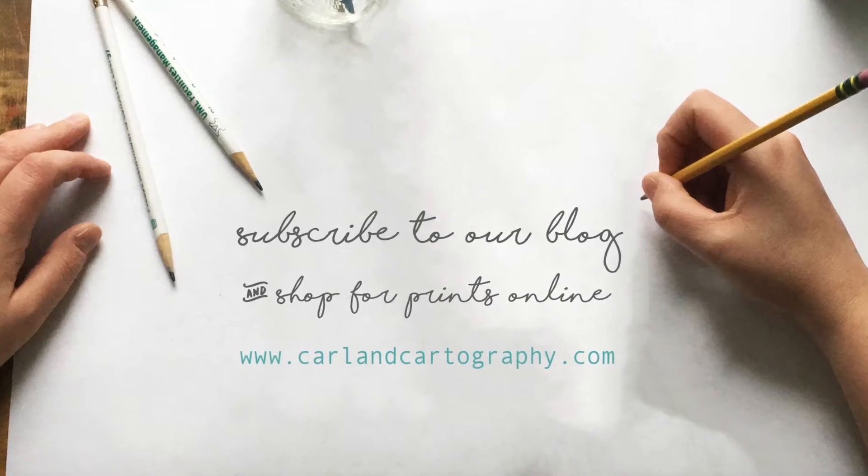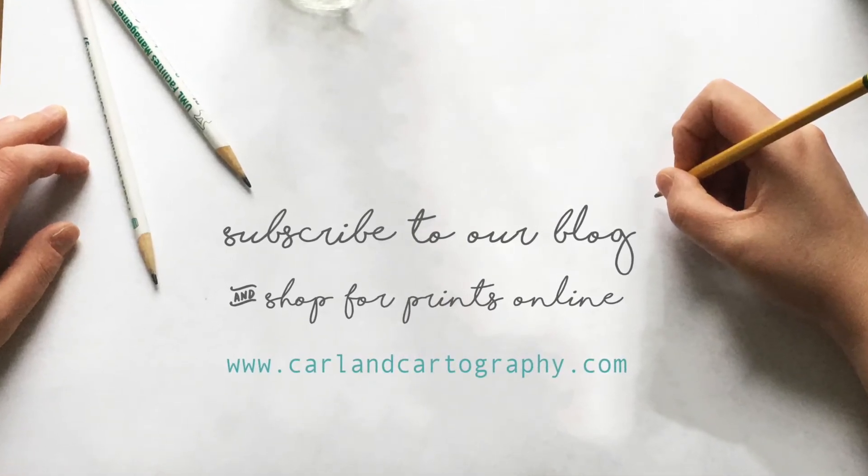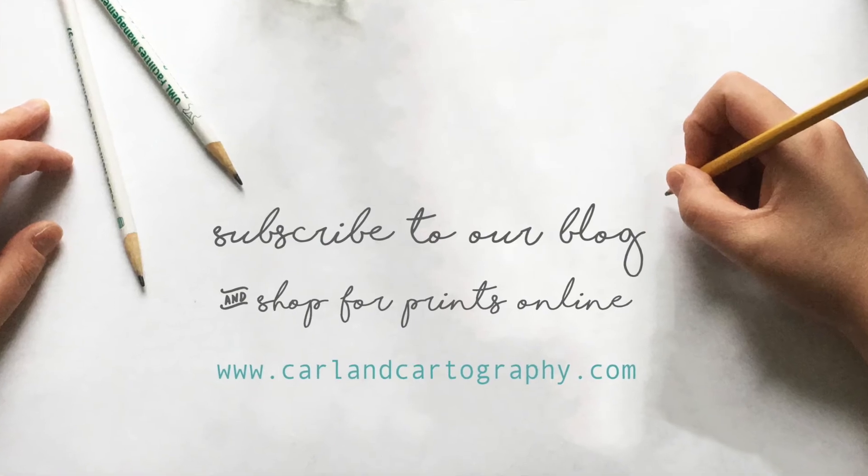Also, be sure to visit our website to purchase prints, read blog updates, and find out more about us. Thanks for watching! Have a great day!